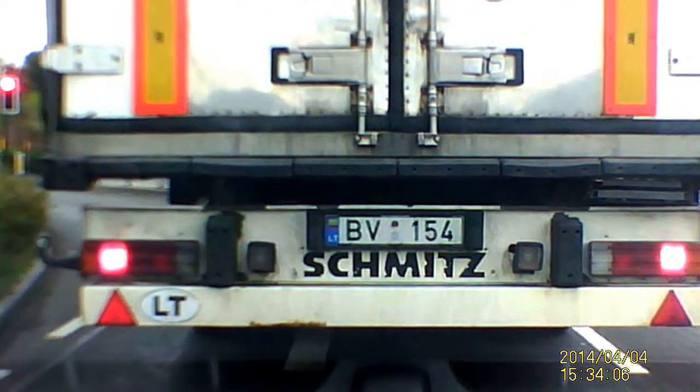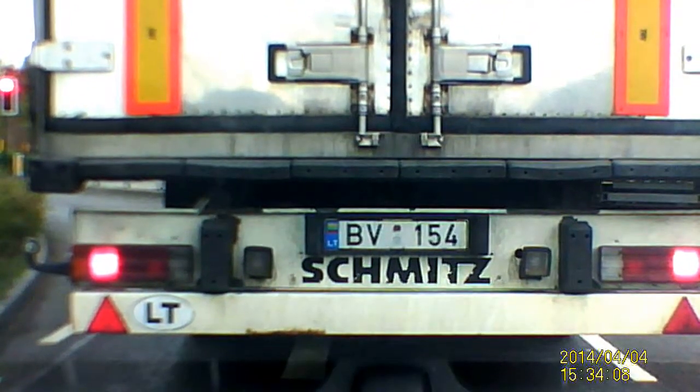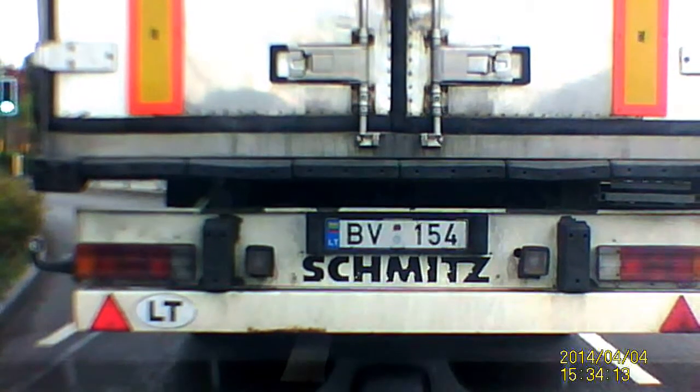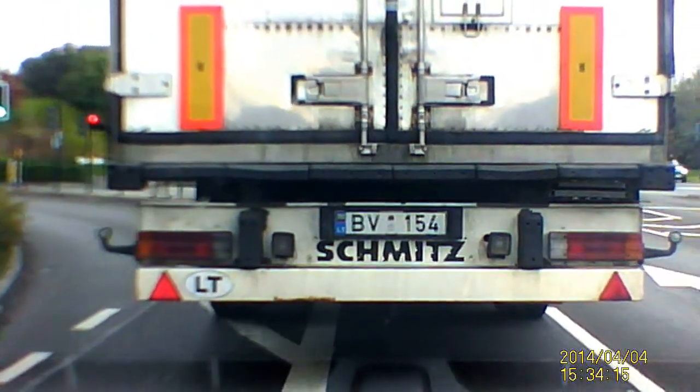It's definitely Lithuanian. I'm going to do it.